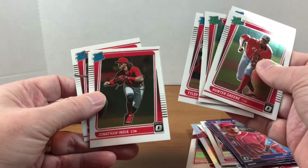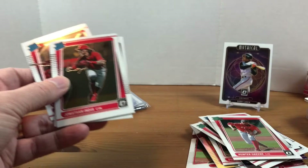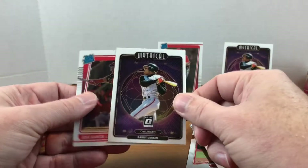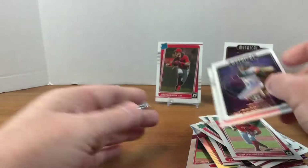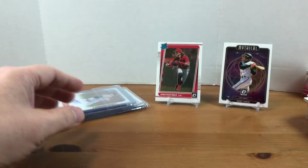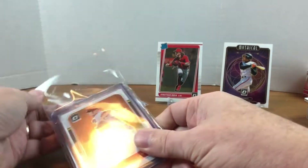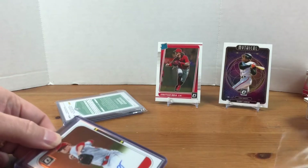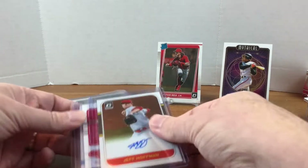There's the India — very nice, happy to have that. I did watch this break online. Another Larkin and Jose Garcia, so it was a fun rip to watch online. I did snag some autos, and I actually didn't know about this one — I thought I was getting two.